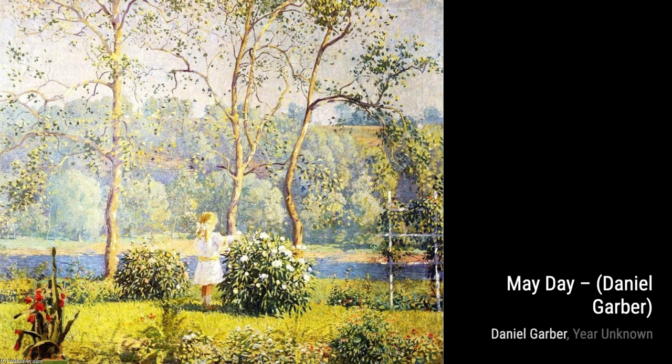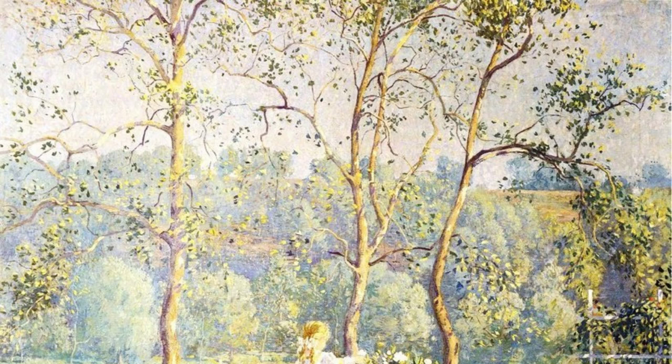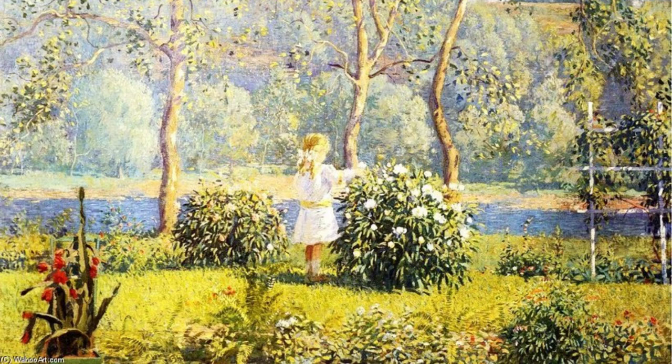Hey there, art lovers. Welcome back to VisArt, the channel where we dive deep into the world of artists and their incredible artworks. Today, we're going to explore the beautiful paintings of Daniel Garber, an American Impressionist landscape painter.